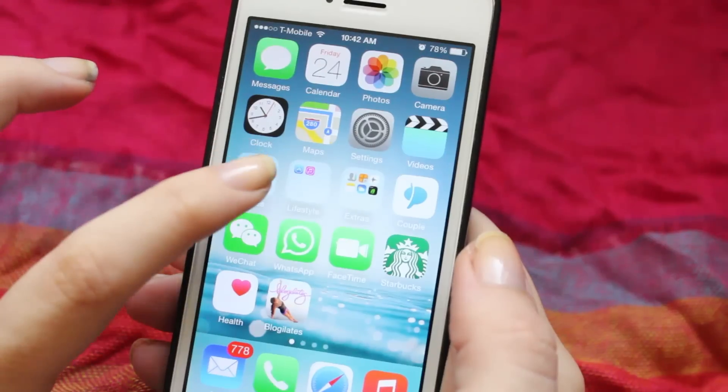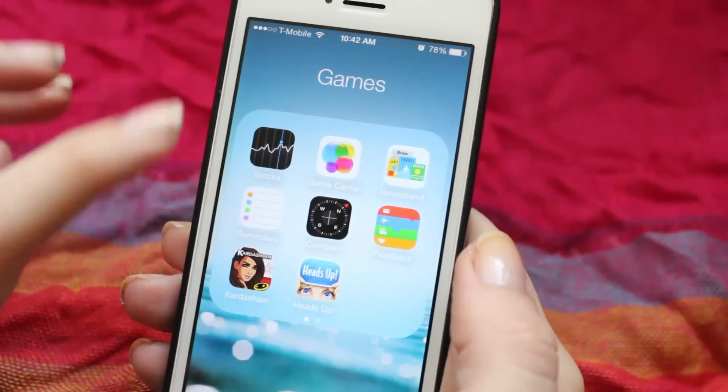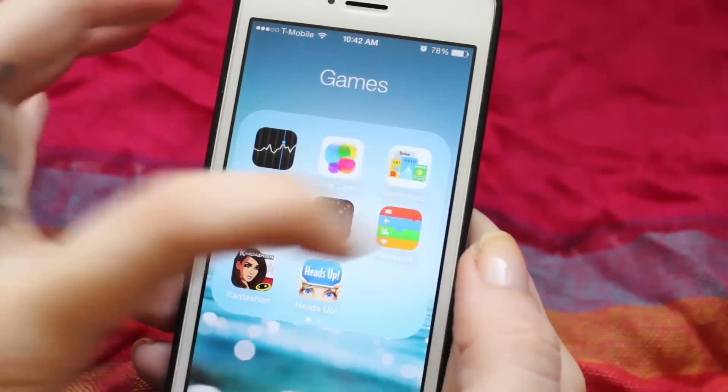Then we have our first folder — I don't like folders, but this one came with the phone and I left it. And here I have the only five games in my phone. There are also other apps that were already here, like Stocks, Game Center, Newsstand — never used them.